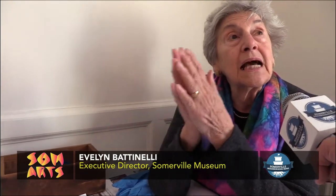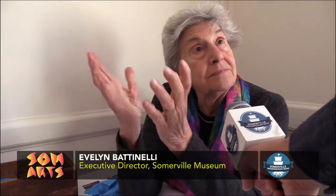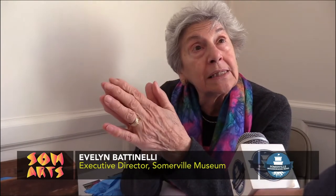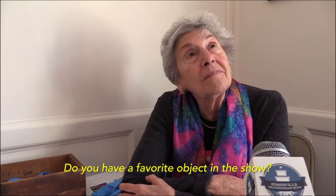The meatpacking companies started to come to Somerville. John P. Squires was 1852. What brought the industry to Somerville were the trains, and they started to come through in 1835. Is there a favorite object or set of objects of yours in the exhibit?